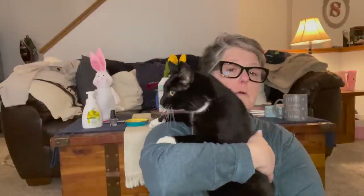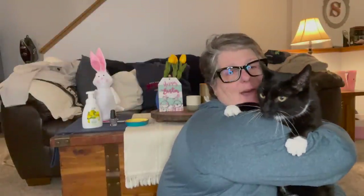Somebody came to say hello! Why don't you say hi to our friends? They haven't had dinner yet and they're not happy with me, but they can wave a little bit.